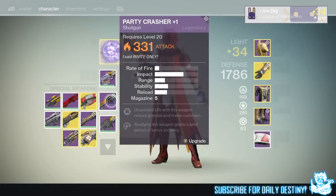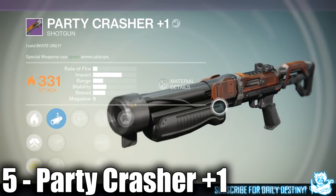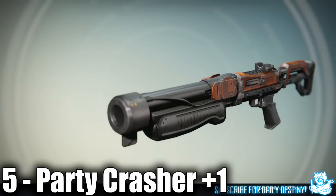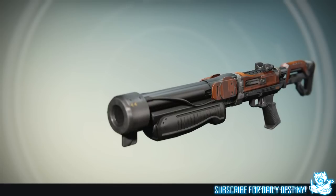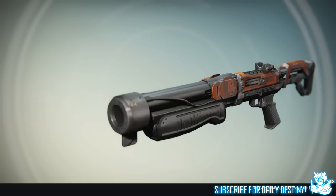At number 5 we have the Party Crasher +1, a shotgun you can obtain from Crucible. I've had it drop numerous times but never actually re-rolled it to get the mods I want on it and level it up. I have come across it quite a few times in Trials of Osiris, and it's obviously a fan favorite at number 5.